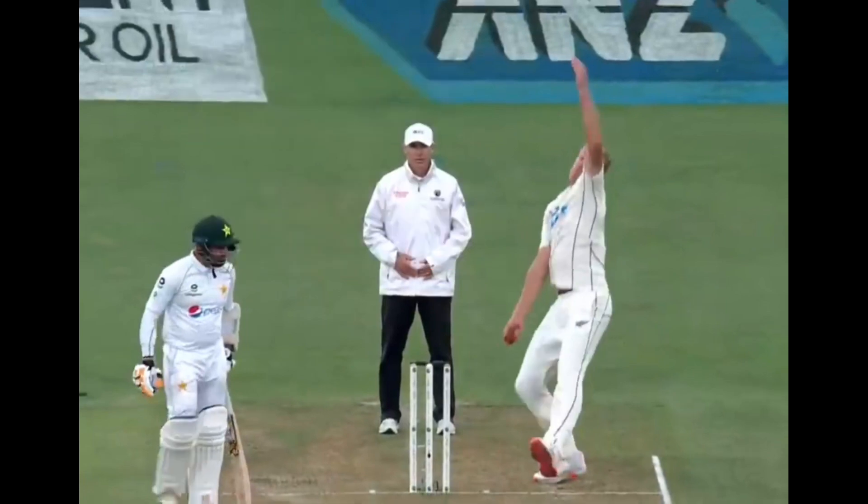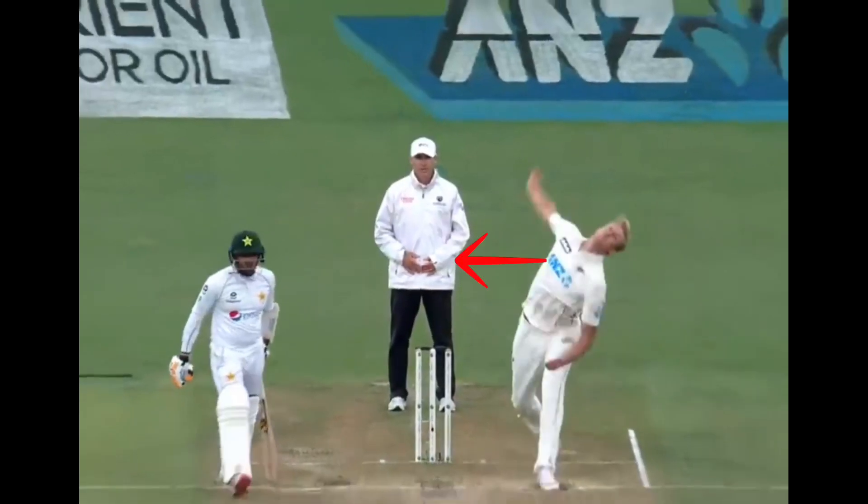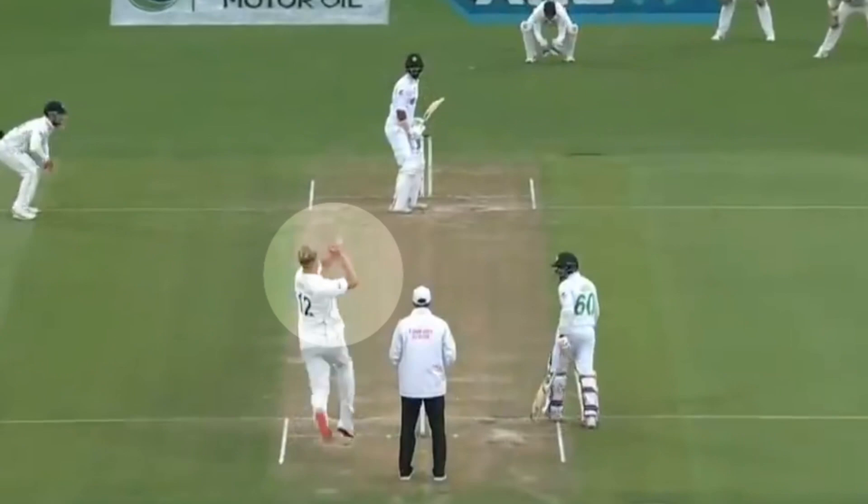However, as his hips rotate through, we can see that he has a mixture of a side-on and chest-on action. Through his load-up, Jameson keeps his front arm and bowling arm compact, which allows him to bowl in a straight path through to the target with his bowling arm.